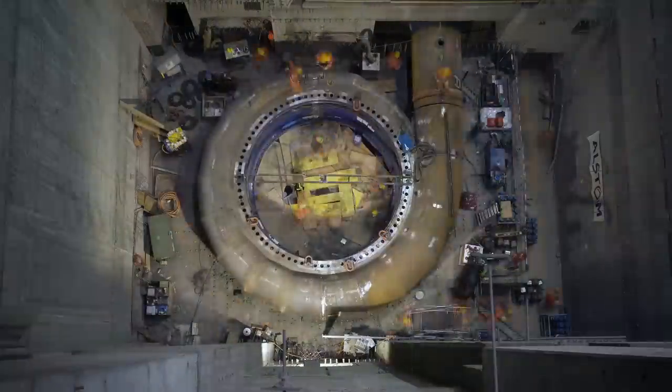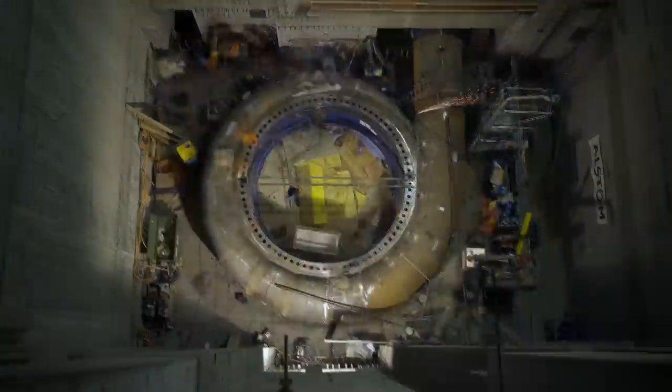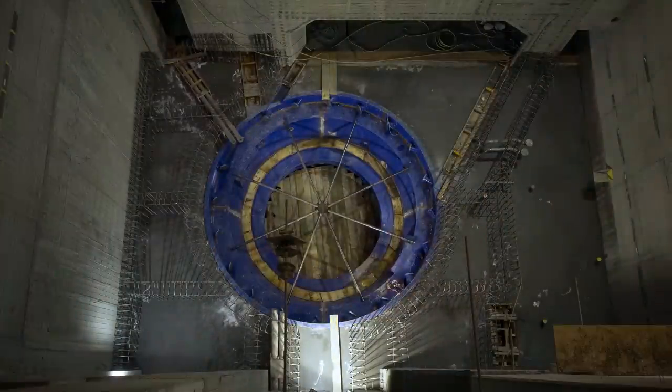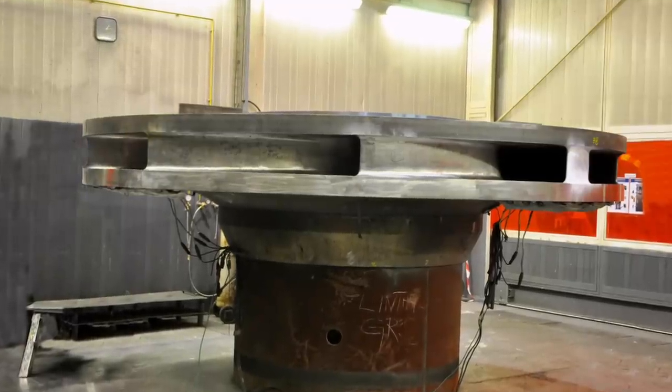Assembly of the machine groups then began. The spiral casings, which have to withstand the huge hydraulic pressure exerted by the water, were fully embedded in massive reinforced concrete. This is where the pump turbine runner will later rotate.